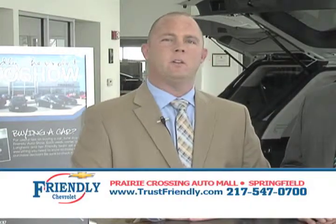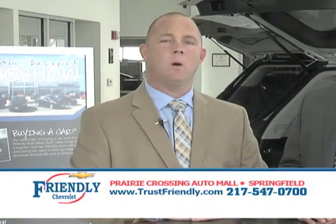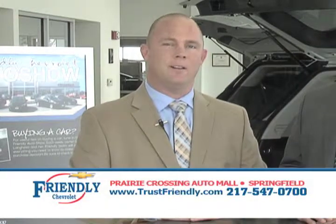For more information on any of our certified pre-owned vehicles, you can visit us online at TrustFriendly.com, where you'll always find the best deals are on Friendly Wheels.